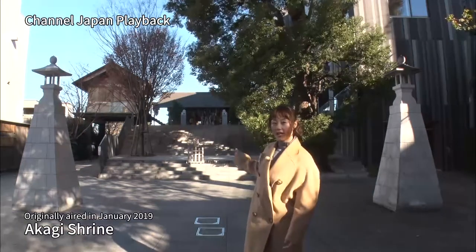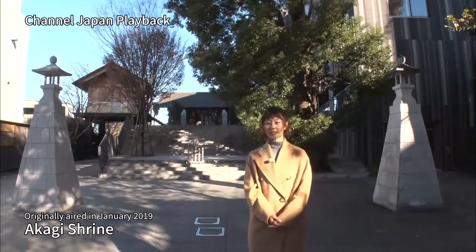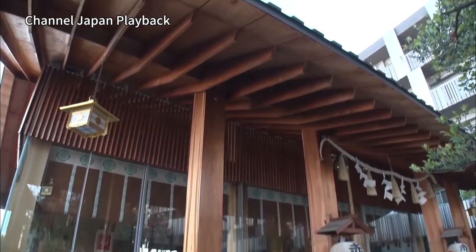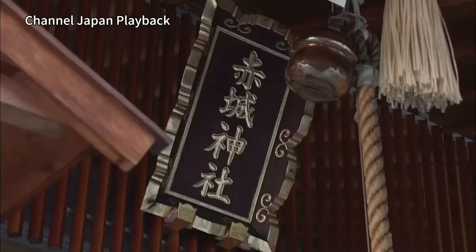I visited Akagi Jinja, a shrine originally constructed more than 700 years ago in the year 1300. It was rebuilt in 2010 using modern and innovative construction methods, and even received a Good Design Award in 2013.